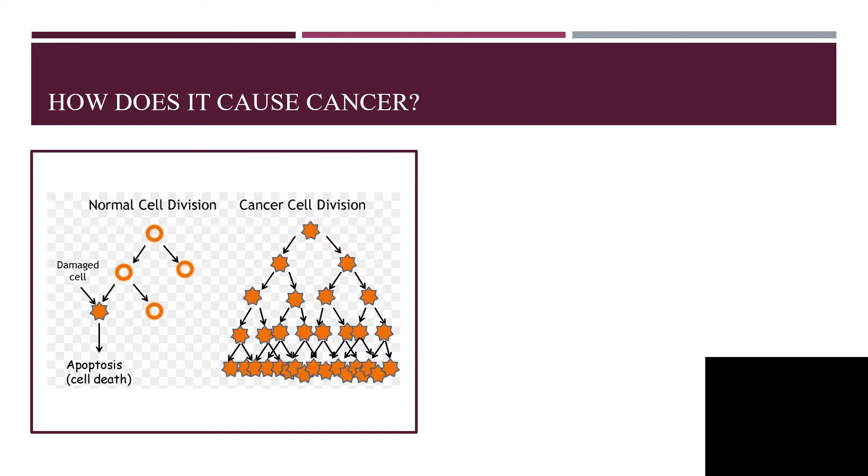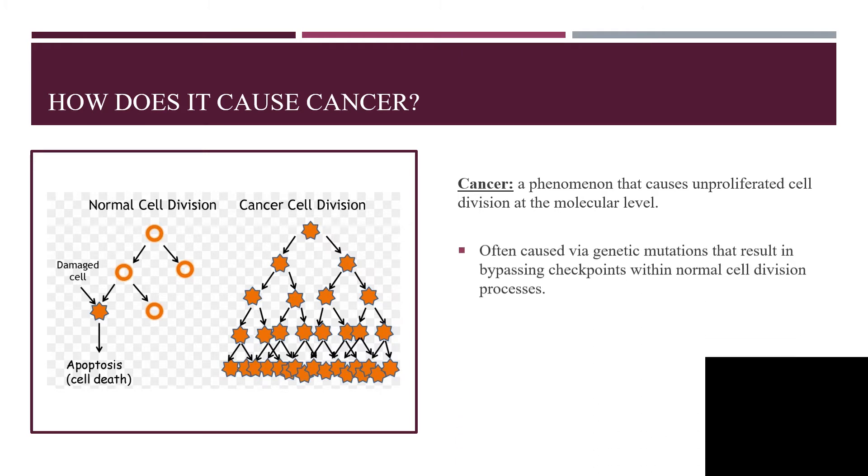You might be wondering how exactly does UV radiation cause cancer? Well first, let's figure out what cancer is, which is a phenomenon that causes uncontrolled cell division at the molecular level. If you look at the left, you can see that if a damaged cell in normal cell division occurs, they undergo apoptosis. But in cancer cell division, they just keep growing, and that's caused by genetic mutations which ultimately result in bypassing checkpoints within normal cell division processes.